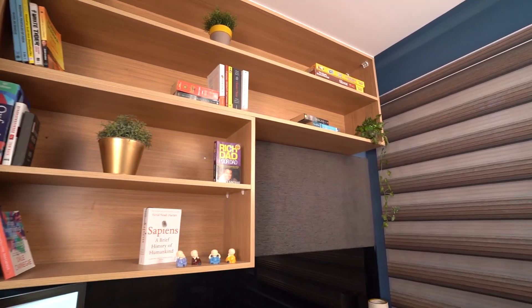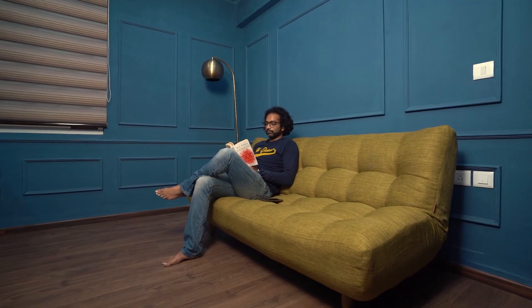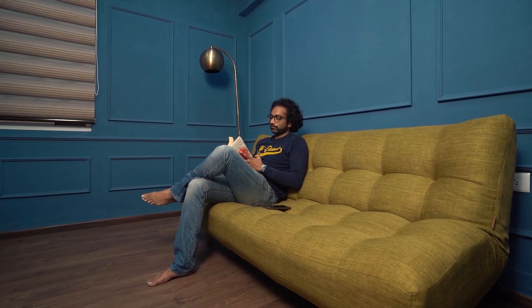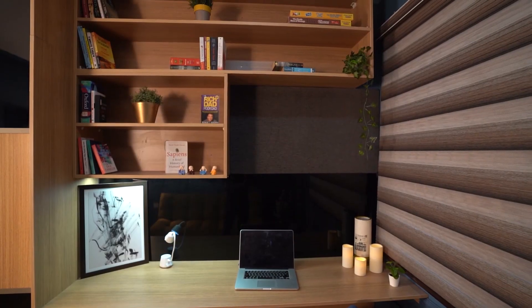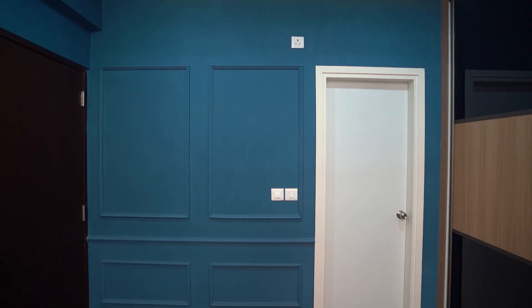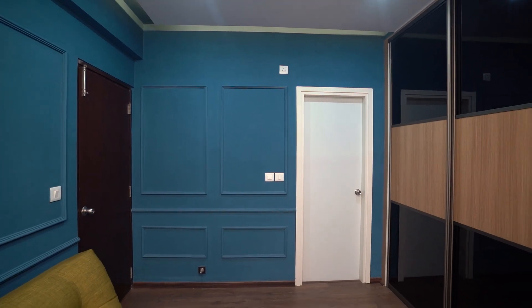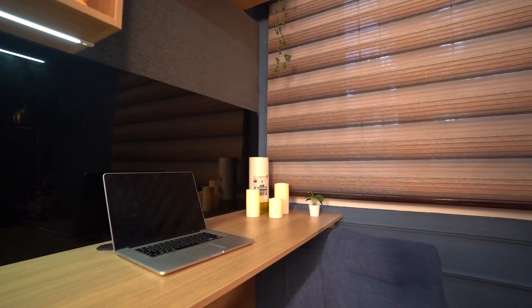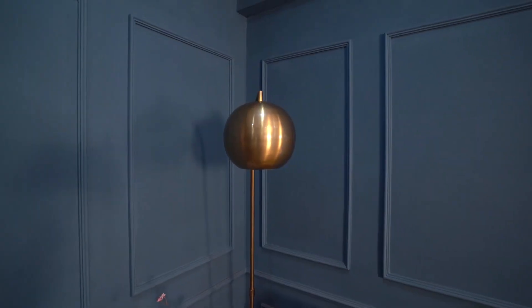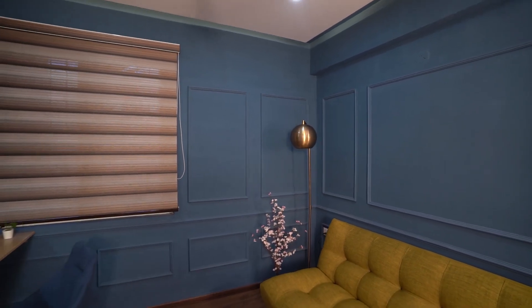The den is supposed to be both my study area as well as my personal space where I retreat with my books and my music. The way that we have used colour here is very interesting. We have used moulding and a deep blue colour, which gives the room a warm and cosy vibe. This is one of my favourite rooms in the house.